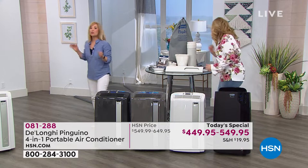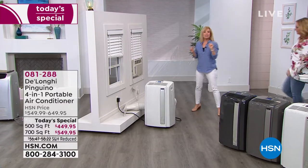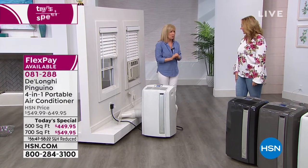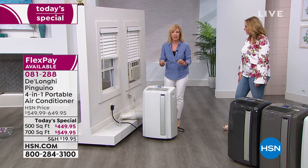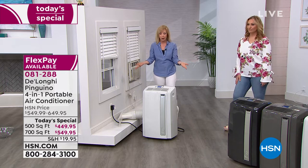Let me show you installation. We're so excited — this is the first Today's Special ever on our 4-in-1. We always do one with just the air conditioner, but this has the heater, the air conditioner, the dehumidifier, and a fan. Installation is so simple — it's why our air conditioners have been so popular. Five minutes and no tools are required.